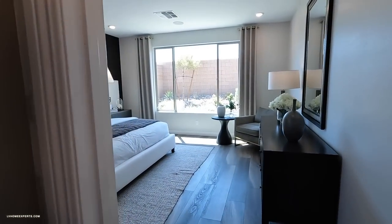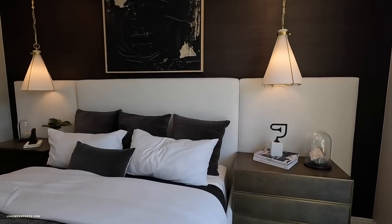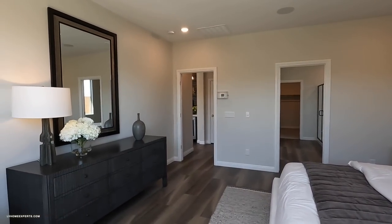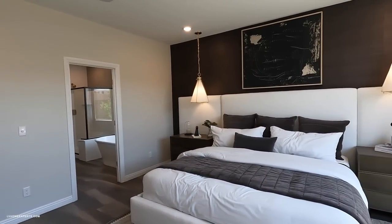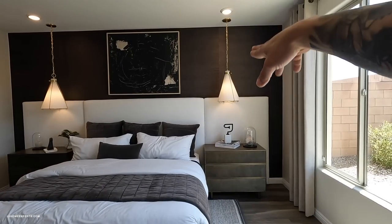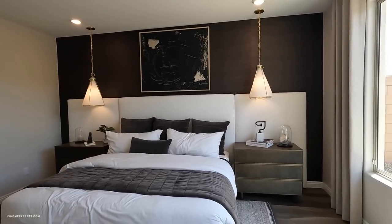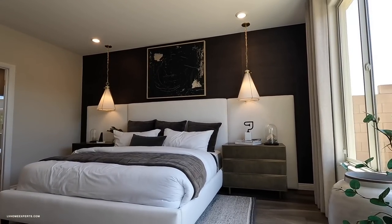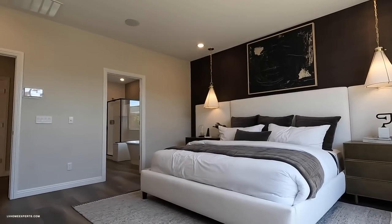Coming into the primary bedroom — not bad. It looks like we have a three-zone AC unit on here. They did four recessed LED lights then the pendant lighting, which was definitely an upgrade. Before they even spec'd out this home, they knew they were going to add the chandelier or pendant lighting here.